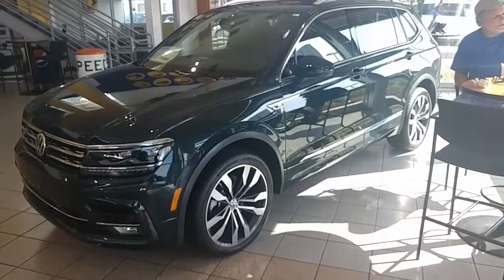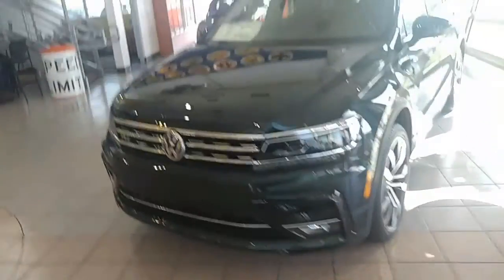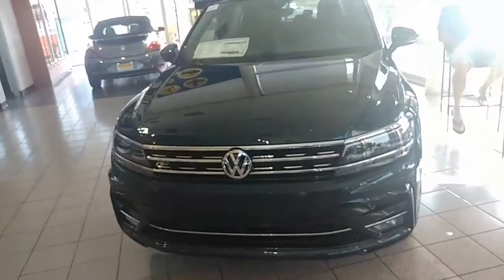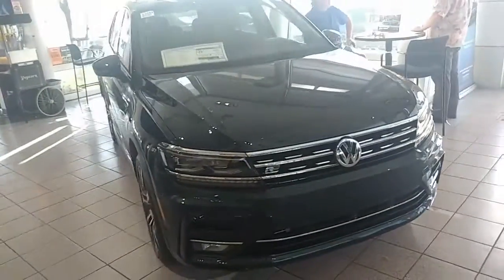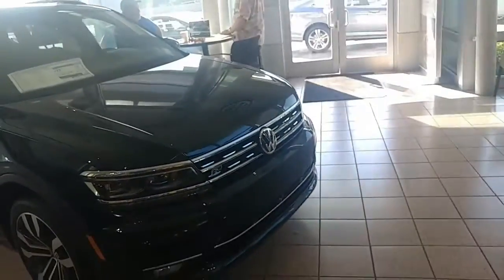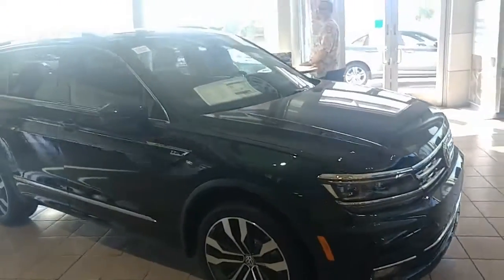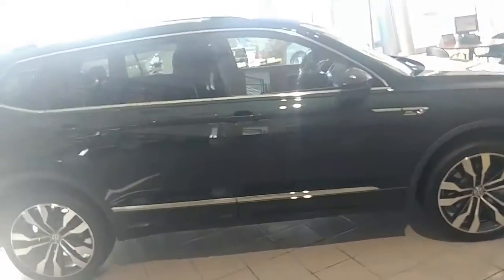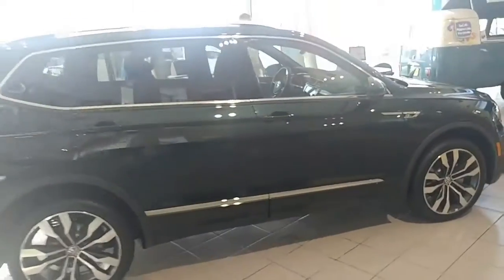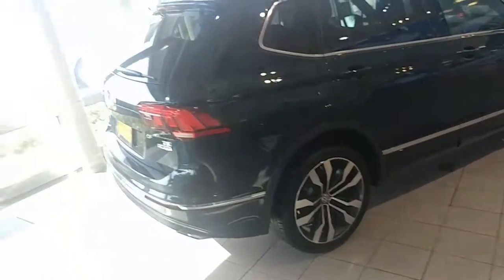All right, 2018 R-Line SEL Premium — this is the top of the top that you can get. All the autonomous braking up front, the parking sensors, the assisted braking system, 20-inch wheels. This is a beautiful, beautiful car. I know you're looking for black, but I thought this was the closest thing to it. I'm not even sure if you could see the green, so I decided to do a quick video so you could check it out. This one's the all-wheel drive 4Motion of the R-Line.